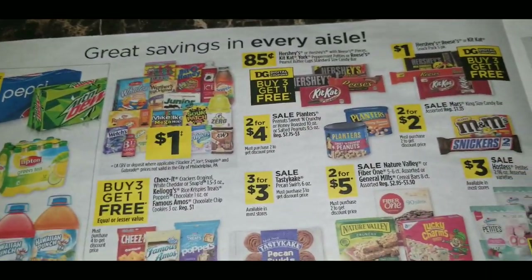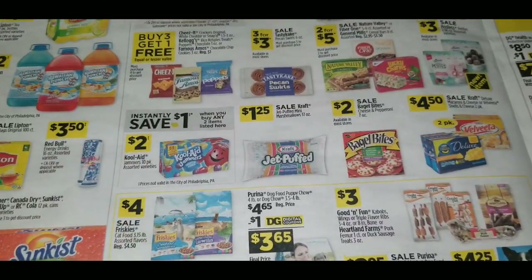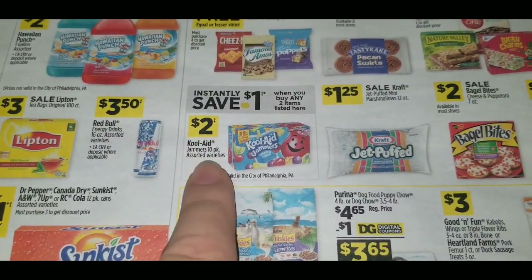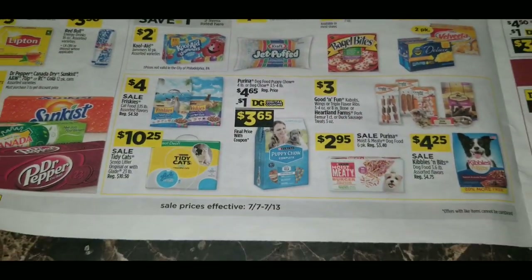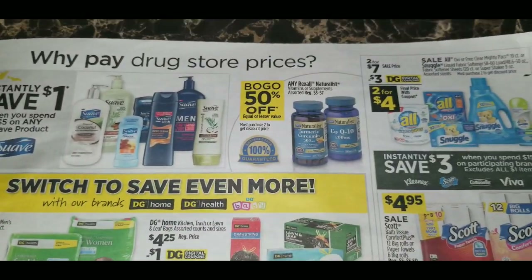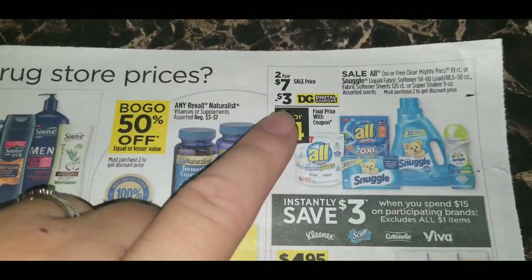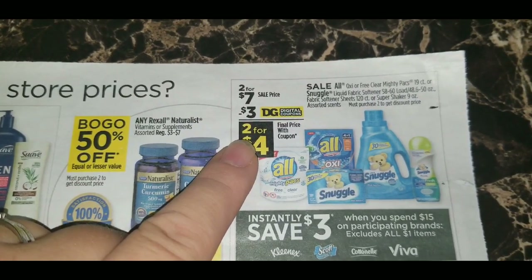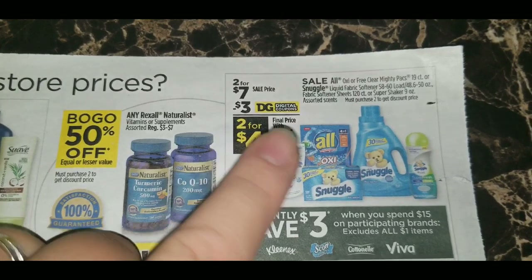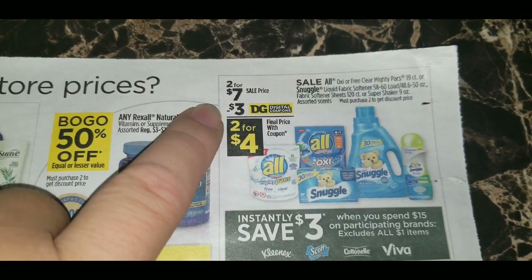The inside food pages of the July 7-13 ad don't have many standout deals, but there is an instant savings offer: save $1 instantly when you buy any two Kool-Aid brand items, including the Kool-Aid Jammers 10-pack assorted variety. There's a $1 digital coupon on Purina Puppy Chow 3.5 to 4-pound bag. Rexall naturalist vitamins or supplements, regularly $3 to $7, are buy one get one 50% off. All Oxy or Free & Clear Mighty Packs 19-count, Snuggle liquid fabric softener 48 to 50-ounce, fabric softener sheets 120-count, or Super Shaker 9-ounce are two for $7, with a $3 digital coupon making them two for $4.